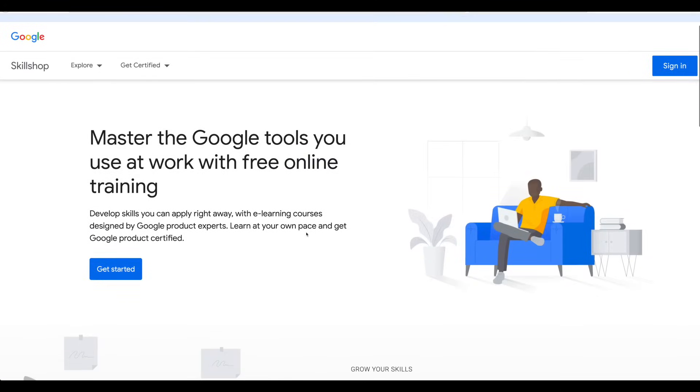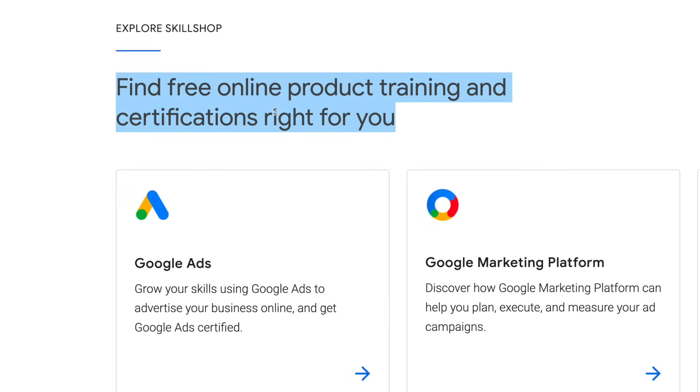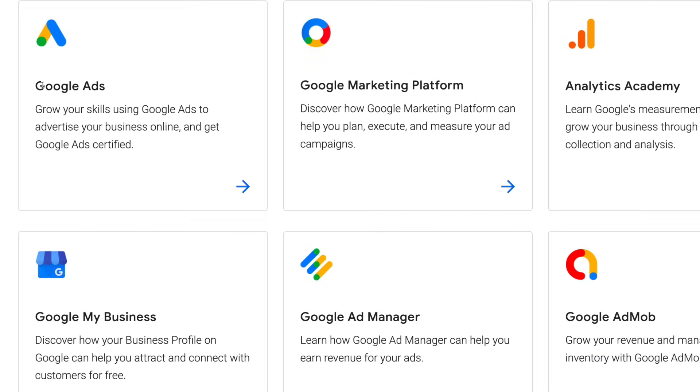Learn at your own pace and get Google product certified. You can do one of the certifications today and do another one tomorrow — it'll take you a few days to get them all done if you want, but you don't have to get them all done. Here are the free trainings: find free online product training and certifications right for you. These are all of the free certifications.